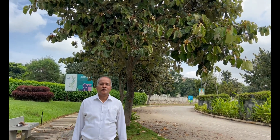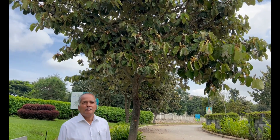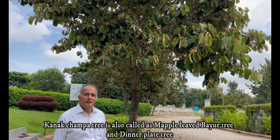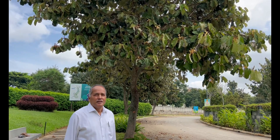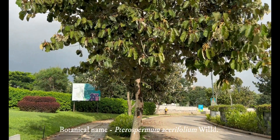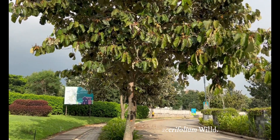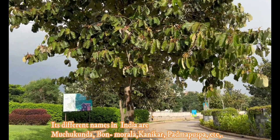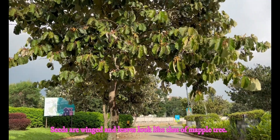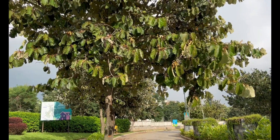Namaskar, welcome to my talk today on the Kanakshampa tree, which is also called maple-leaved bayur tree, or simply bayur tree, and also dinner plate tree because of its big size leaf. The botanical name is Pterospermum acerifolium, given because it produces winged seeds and its leaf looks like the leaves of a maple tree.